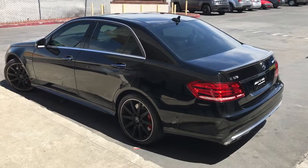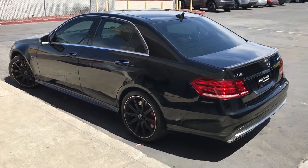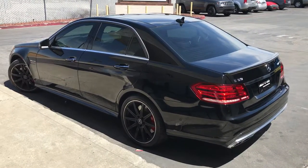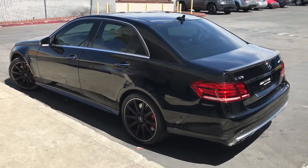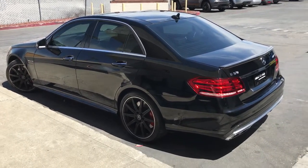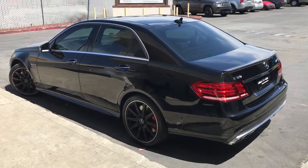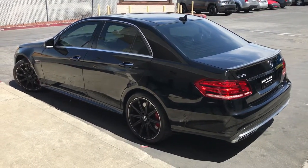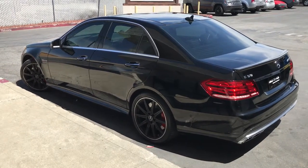Hey, this is John from Jalen Winneltent. We just finished up this E63 AMG in the Reno Phantom S7. That's a film we're going to be offering here at the shop, and it rejects about 70% heat, so even with the lighter shades — 50% and 35%.